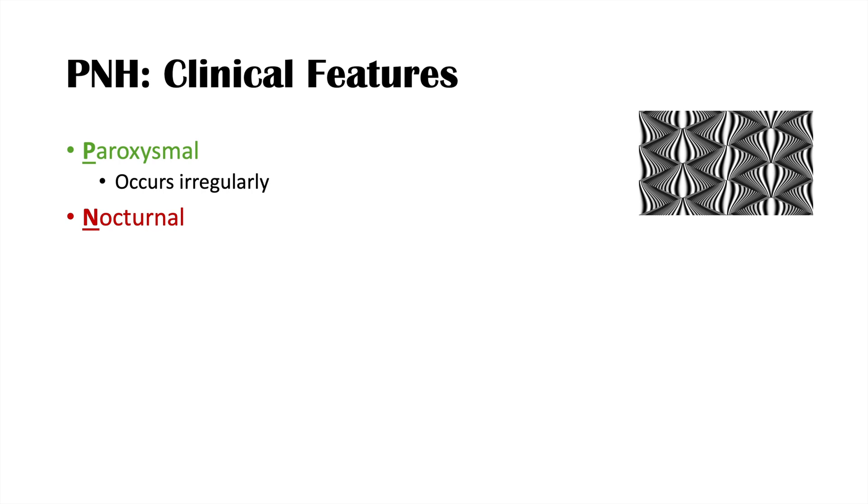You might be wondering why this condition is called paroxysmal nocturnal hemoglobinuria. The word paroxysmal means that it occurs irregularly and oftentimes suddenly — so these episodes occur irregularly. Nocturnal means that the episodes often occur at nighttime. We see complement activation more so at night due to hypoxemia, and we see destruction or hemolysis of those red blood cells.